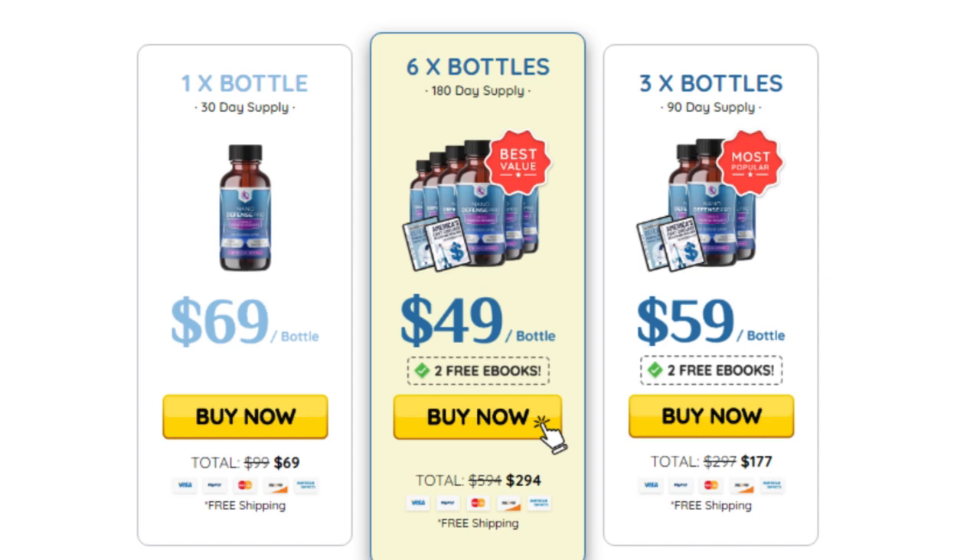So, I wanted to record this video firstly to tell you to be careful with the website where you are going to buy NanoDefense Pro, and also, if you buy the product, do the exact treatment and take it seriously.